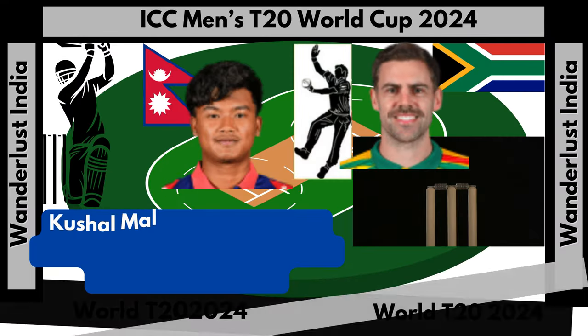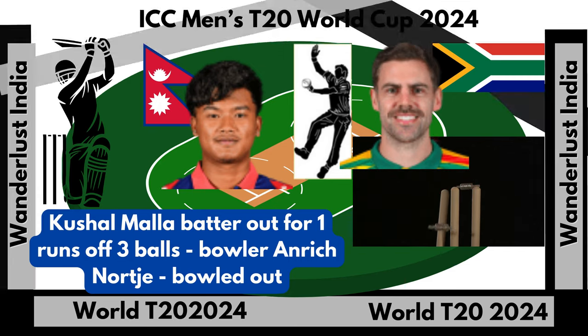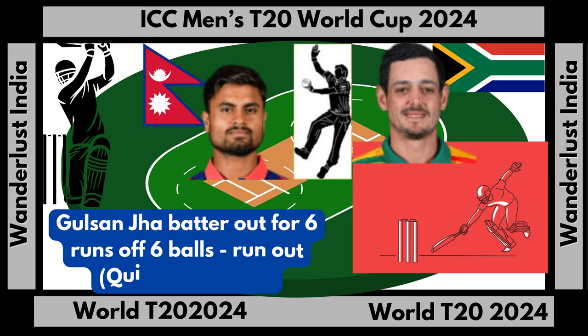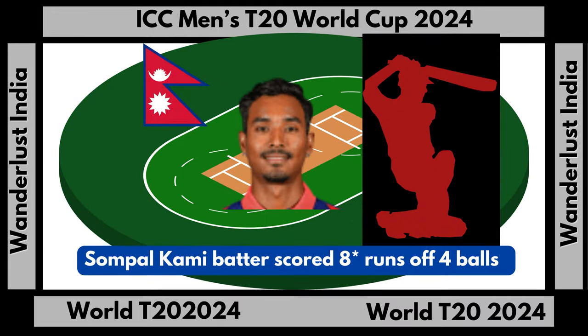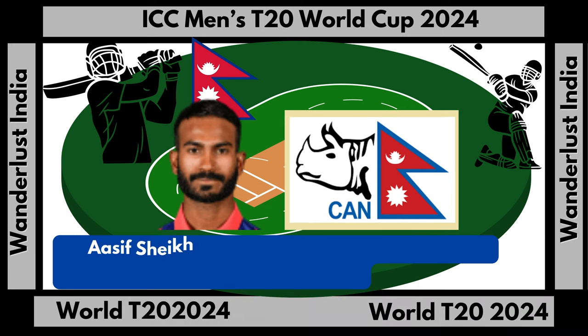Kushal Malla batter out for 1 run off 3 balls, bowler Anrich Nortje, bowled out. Gulsan Jha batter out for 6 runs off 6 balls, run out Quinton de Kock. Sompal Kami batter scored 8 runs not out off 4 balls. Asif Sheikh batter scored 42 runs off 49 balls, with 4 fours and 1 six.